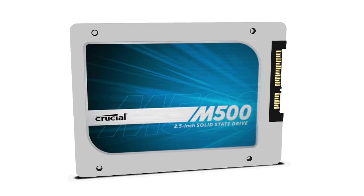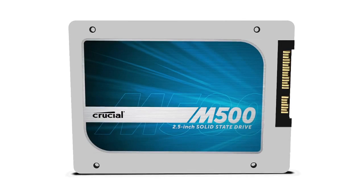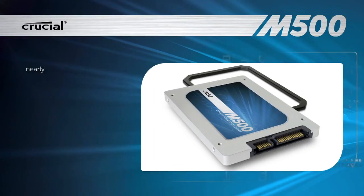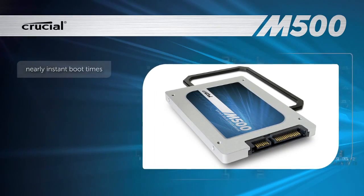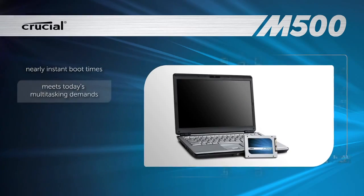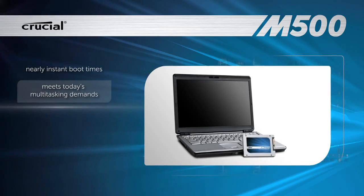The Crucial M500 SSD isn't just a storage upgrade — it's a complete system transformation. Dramatically faster than a hard drive, the Crucial M500 SSD delivers nearly instant boot times and is designed to keep systems up to speed with today's multitasking demands.